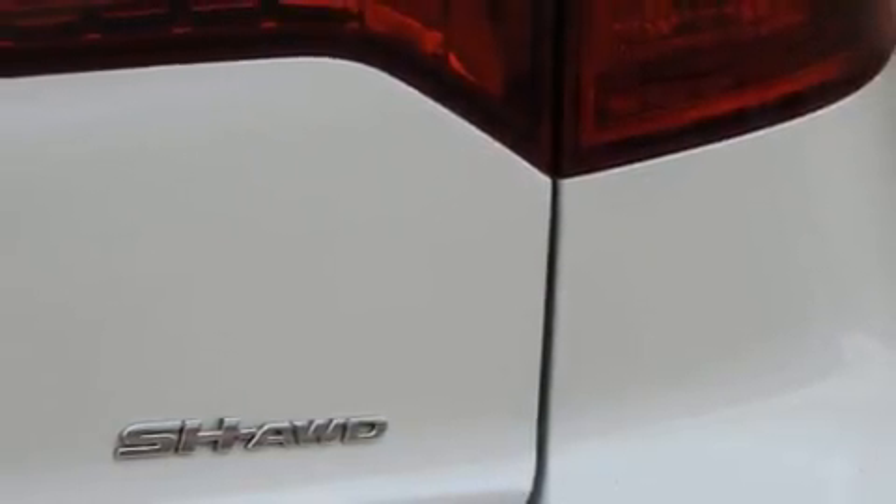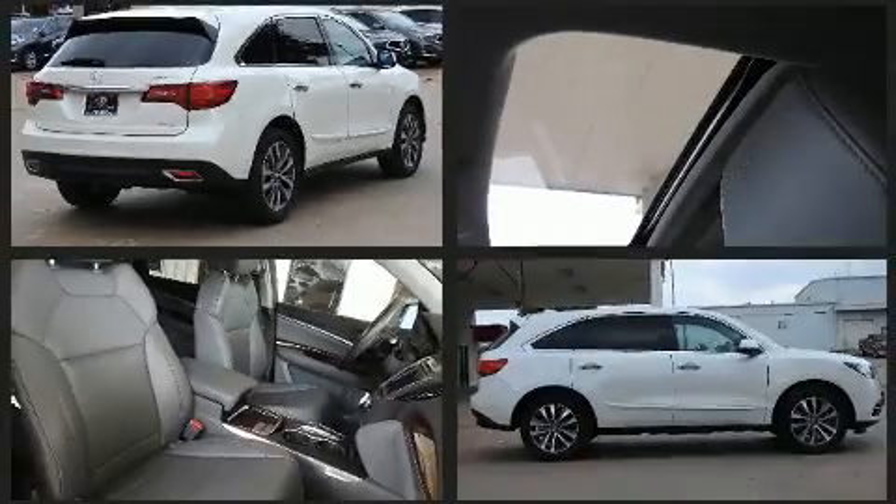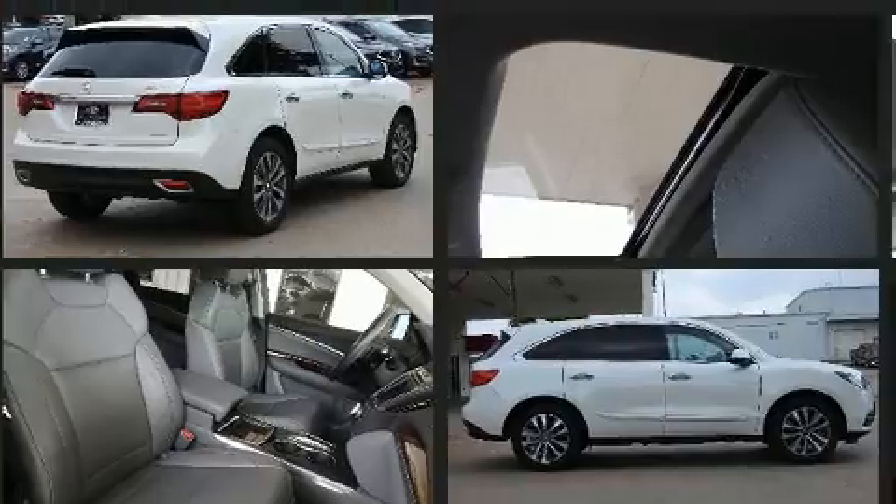Acura prioritized practicality, efficiency, and style by including leather upholstery, an automatic dimming rearview mirror, front and rear air conditioning, power moonroof, turn signal indicator mirrors, rear wipers, and power seats.